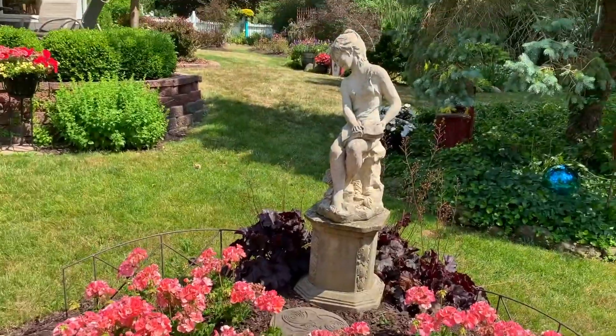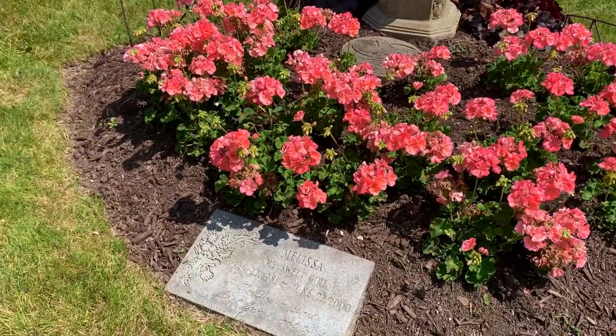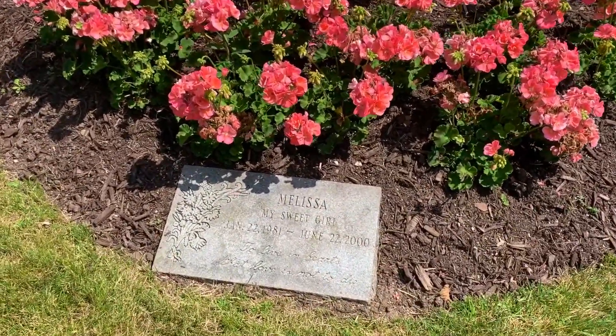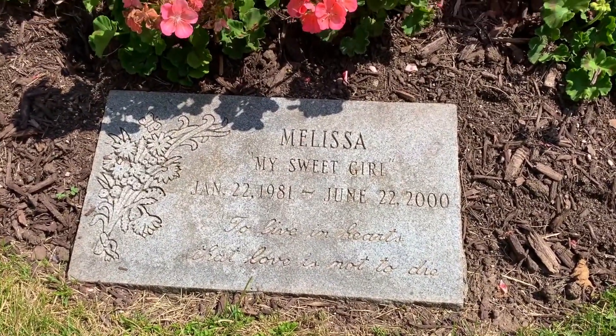And here we are back at Melissa's bed where we started. I'd love for us to take just a few seconds to breathe in a bit of Melissa's spirit and remember all the things for which we are grateful.